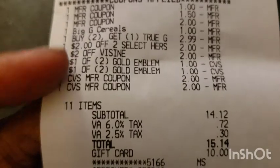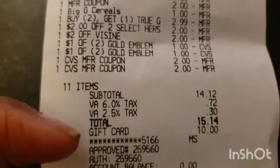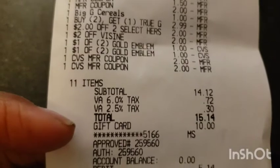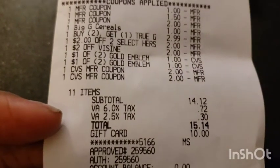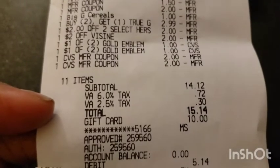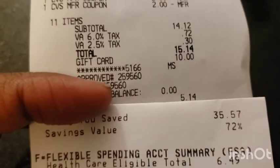I rolled $4 in ExtraCare books, and the total ended up being $14.12 — $14 after tax. I used a $10 gift card from Fetch Rewards, which was absolutely free, so I only paid $5.14 out of pocket. I saved 72%, which was $35.57.